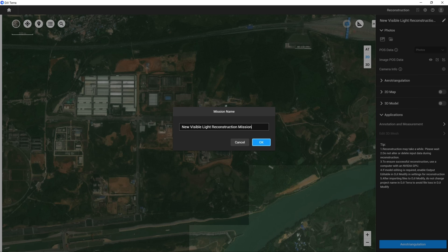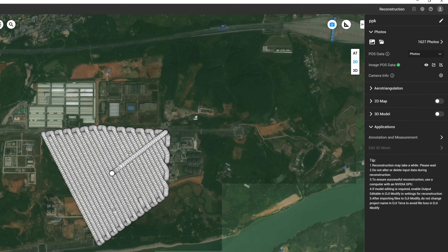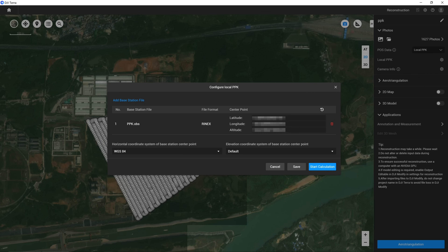Here is the PPK workflow in DJI Terra. The software will automatically recognize satellite observation data from the DRTK. It can also support standard RINEX and RTCM formats.